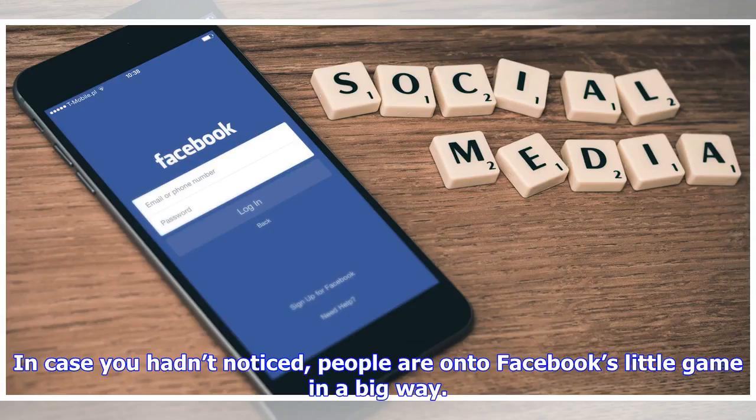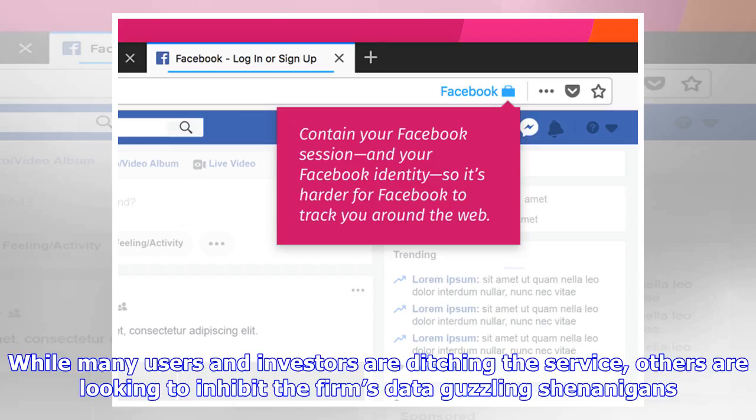In case you hadn't noticed, people are onto Facebook's little game in a big way. While many users and investors are ditching the service, others are looking to inhibit the firm's data-guzzling shenanigans.